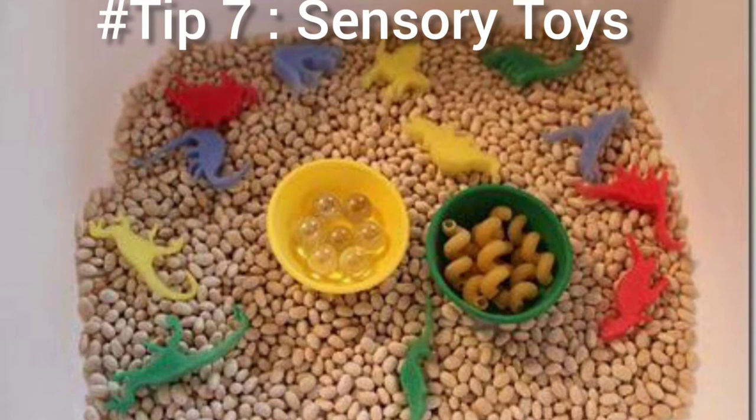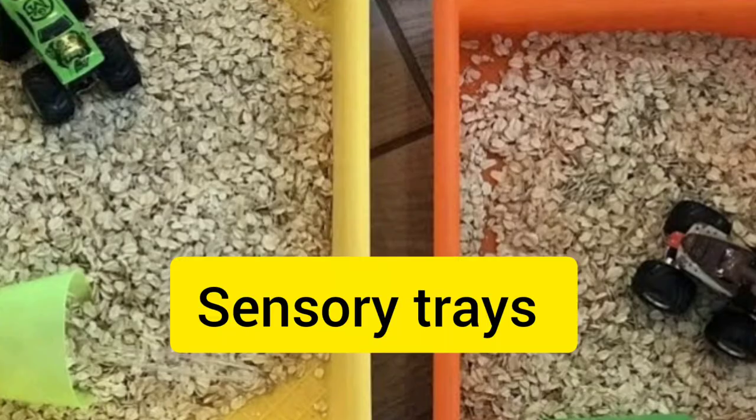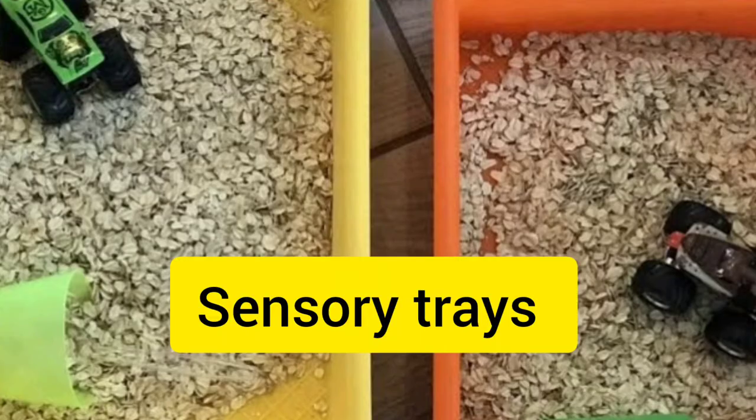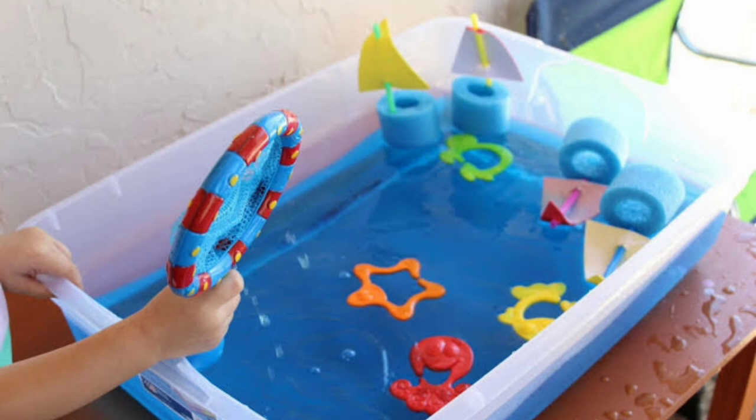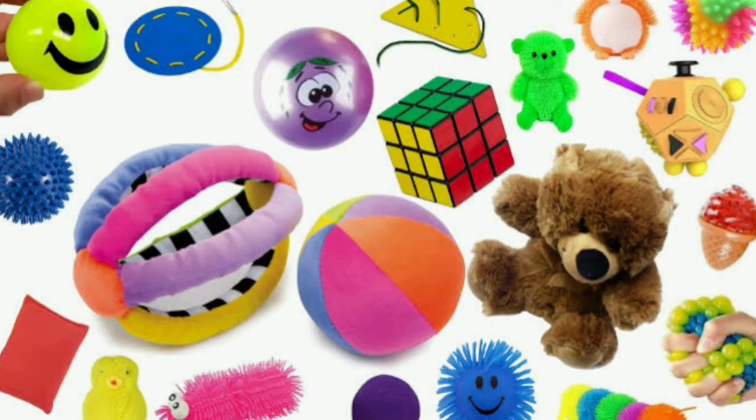Tip number seven is all about using sensory toy materials in our classroom. A whole load of sensory toys, sensory bins, bags, or sensory trays can be really helpful for our children to calm them spontaneously. These sensory activities can be really mesmerizing as they come with different colors, textures, and patterns — a wonderful way to calm our children.